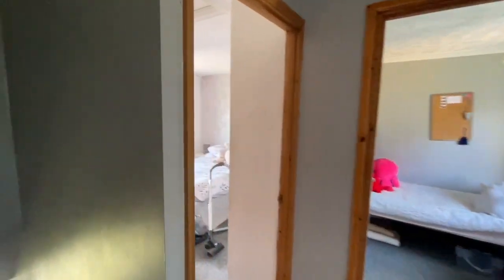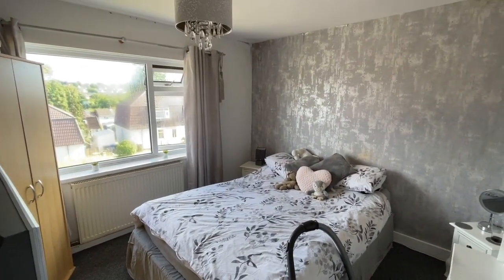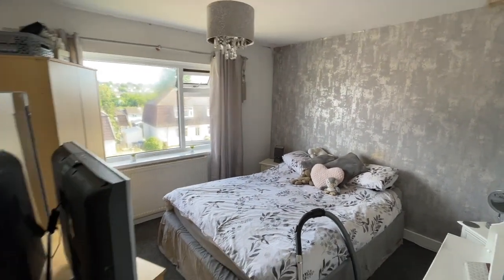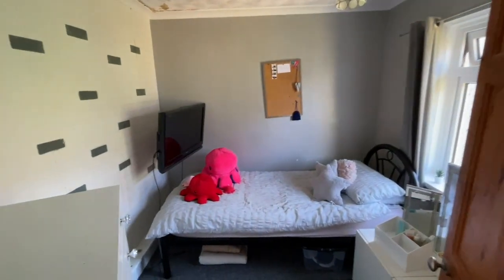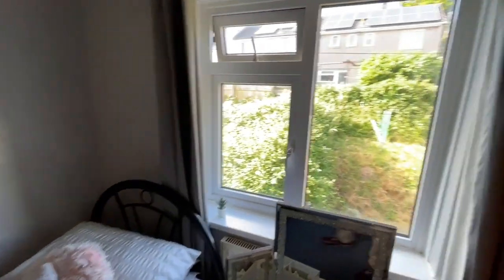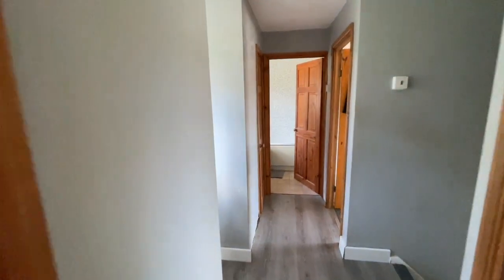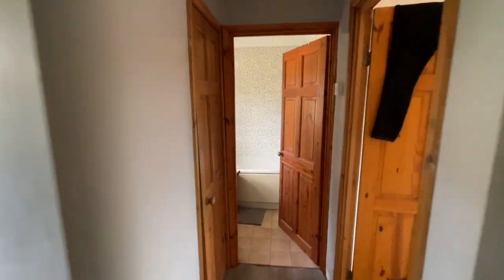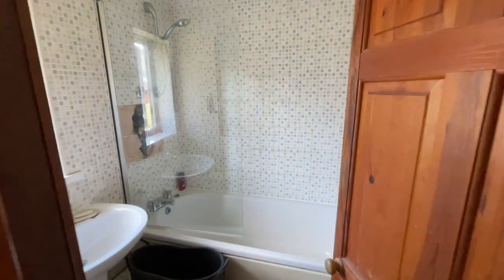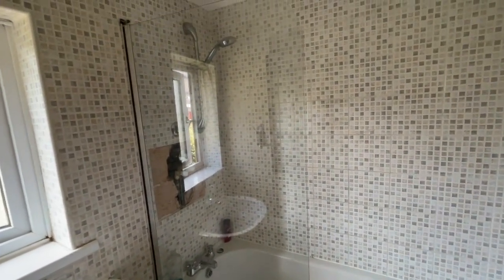Bedroom two is a further good size double with a window to the front. Bedroom three is a large single, although it would squeeze a double bed, and it has a window to the rear. The family bathroom has a panelled bath with tiled splashbacks and sink. There was a shower, but unfortunately it is no longer working and does need replacement.